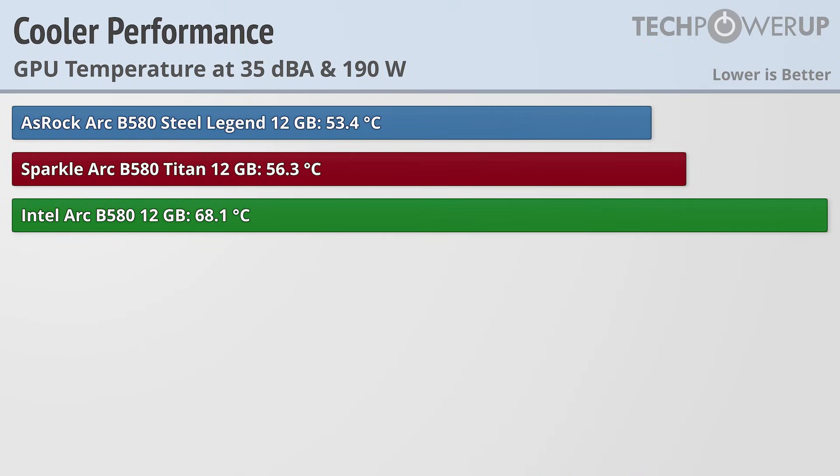Normalizing the fan noise at 35 dBA does highlight the differences in the cooler designs, with the ASRock Arc B580 Steel Legend's triple-slot design and three fans having the best cooler at 53.4°C. The Sparkle Arc B580 Titan is not far behind at 56.3°C, with last place going to the Intel reference design at 68.1°C, which makes sense given that it's the smallest and lightest of the three.